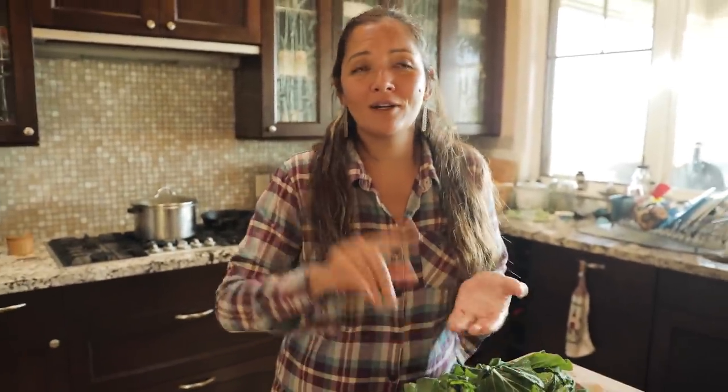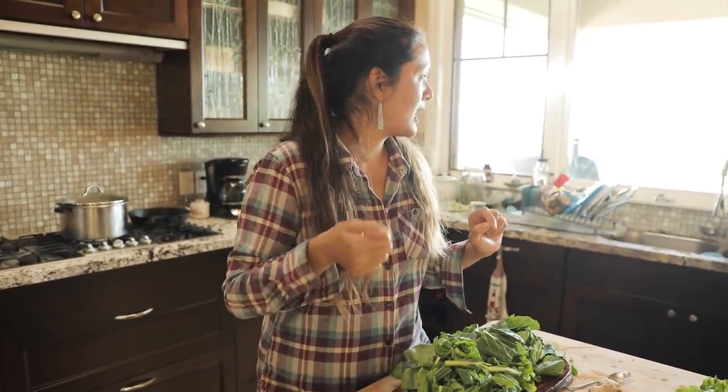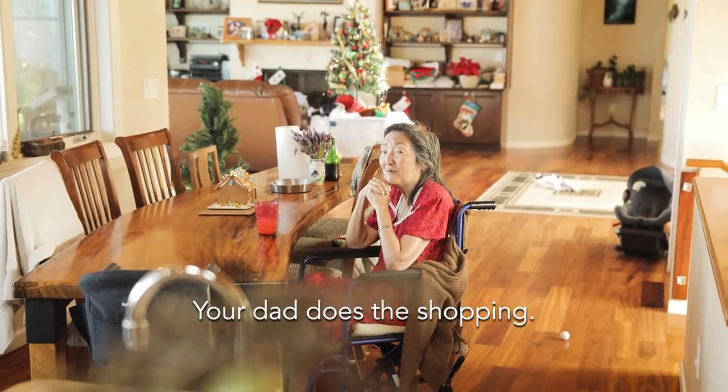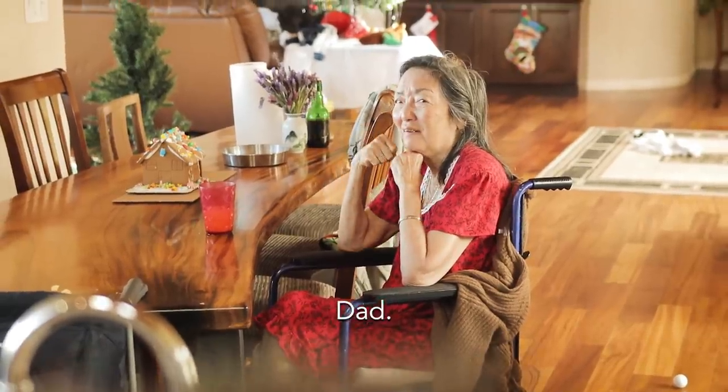So for these greens, I'm just going to sauté them in some butter. Usually I would do butter, garlic, and shoyu — butter, garlic, soy sauce. However, I'm at my parents' house and I just realized they don't even have garlic. No garlic.